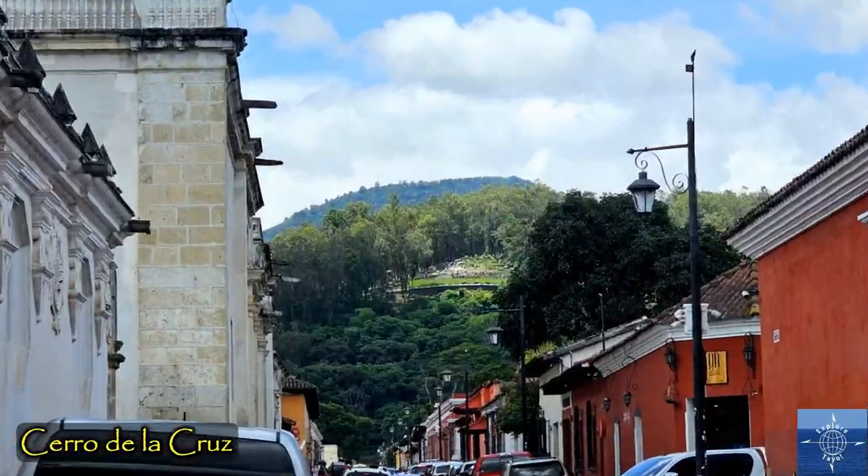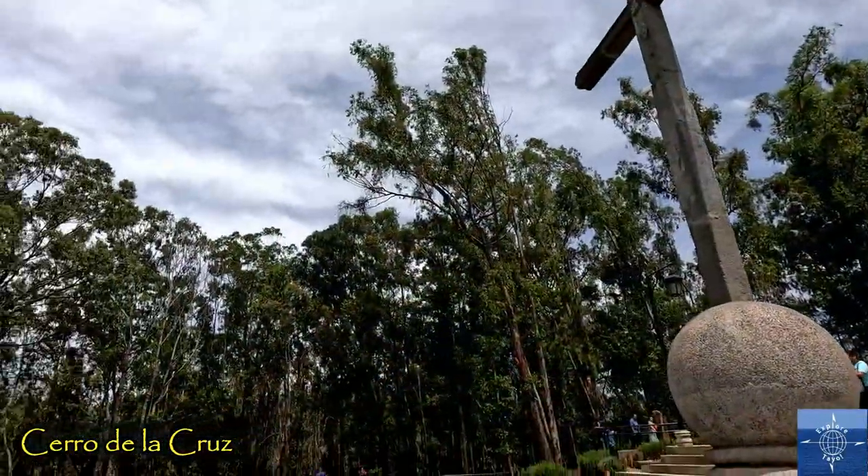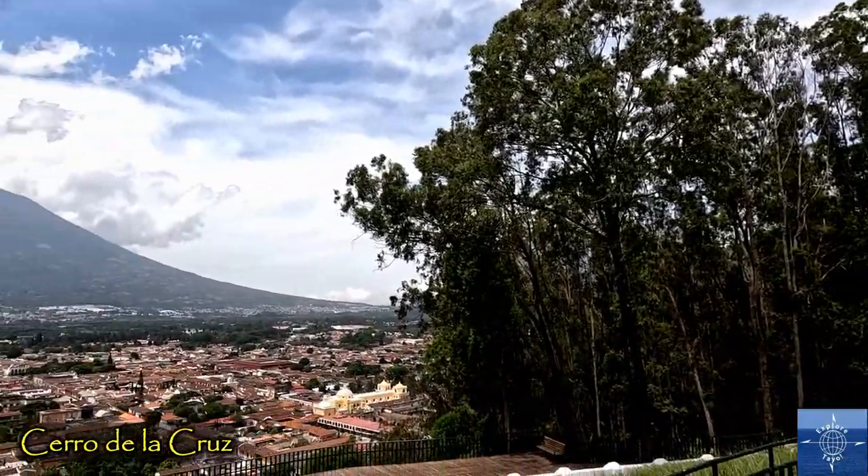Rising north of the city, the Hill of the Cross was opened in 1930. Walkable or drivable, it offers a fantastic view of the city.